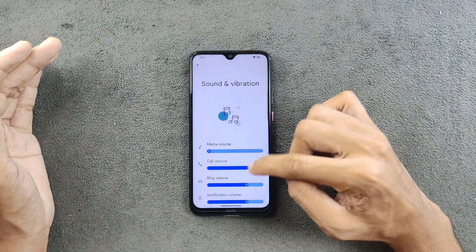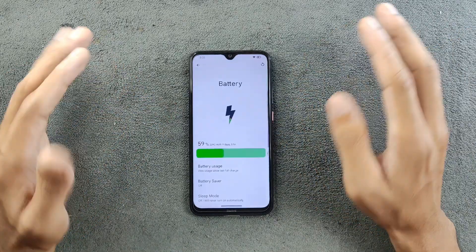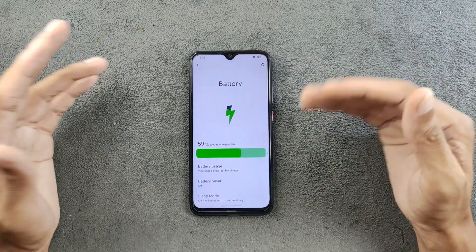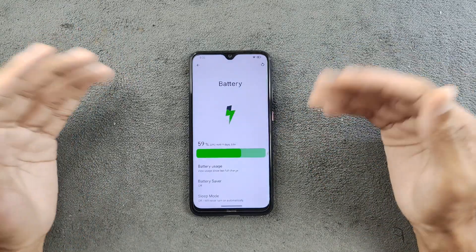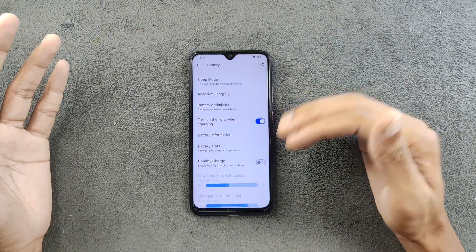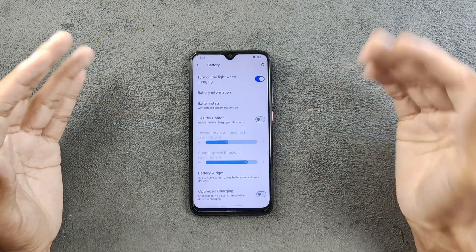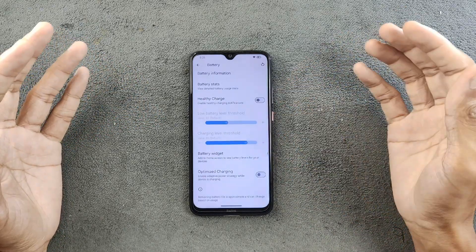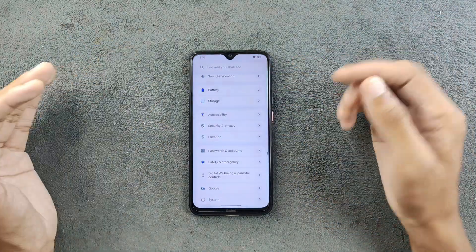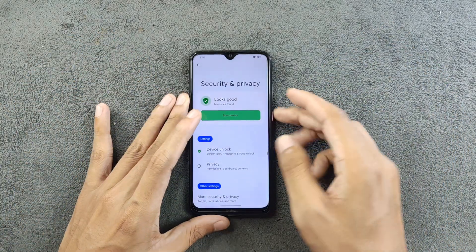In terms of sound and vibration, everything is working perfectly fine — no issues there. In terms of battery, the battery backup is excellent on this ROM — much, much better than Evolution X or the other ROM I reviewed a few days ago. We do have control over current limitation, scheduling, and charging limits, so all battery features are available. Battery backup is amazing.